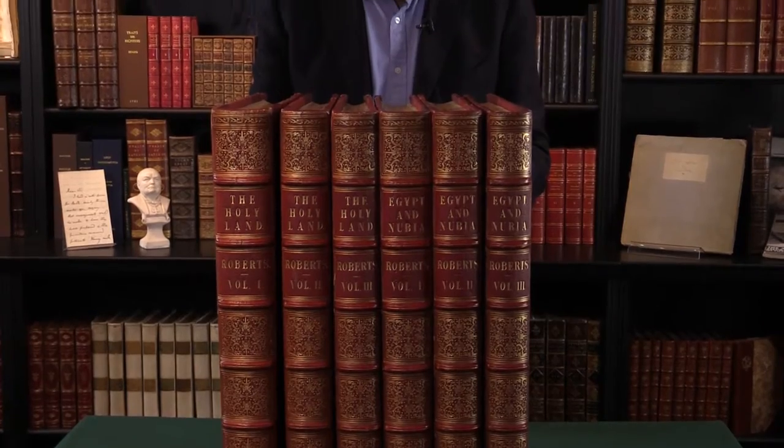First edition of The Holy Land and Egypt and Nubia by David Roberts. I'm Adam Douglas, Senior Specialist in Rare Books at Peter Harrington, and I'd like to show you a little more of this sumptuous set. This is a complete set of David Roberts' famous work in matching contemporary bindings. They were bound shortly after the series was completed by Hay Day & Company, London Binders.